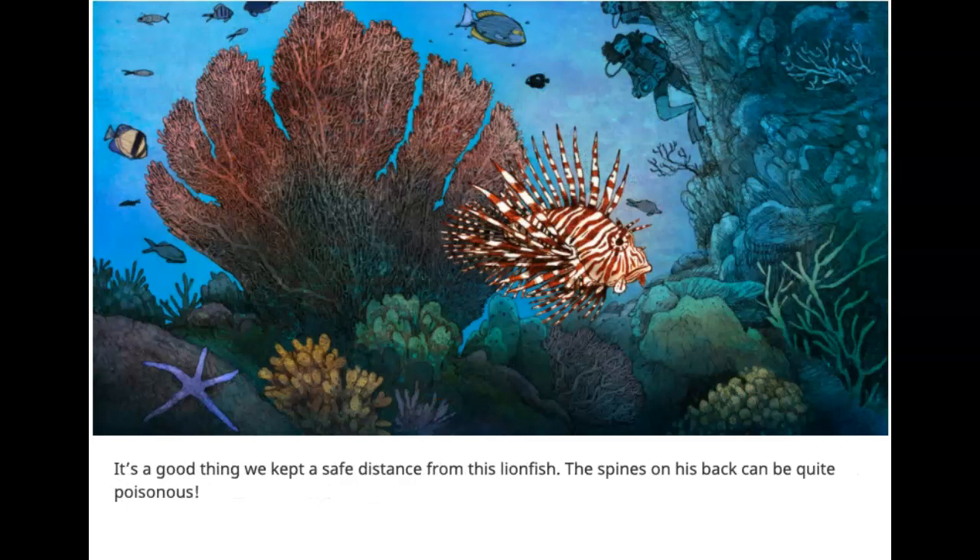It's a good thing we kept a safe distance from the lionfish. The spines on his back can be quite poisonous.